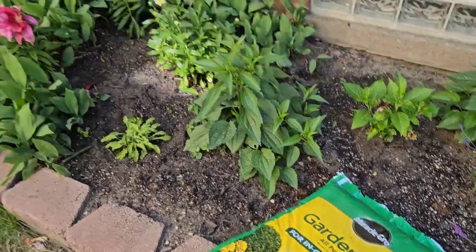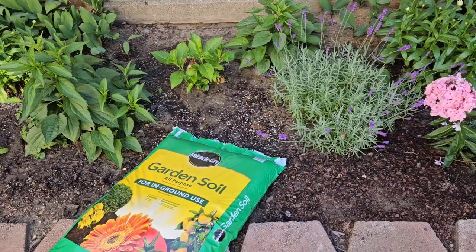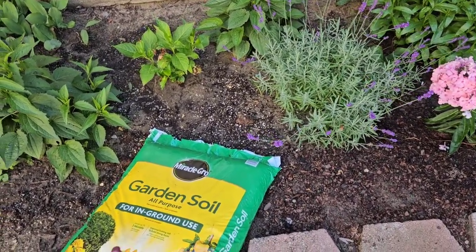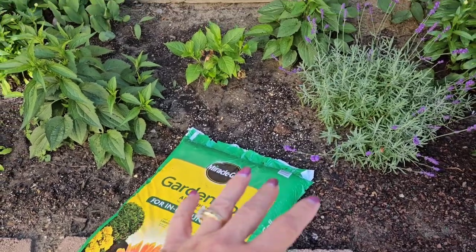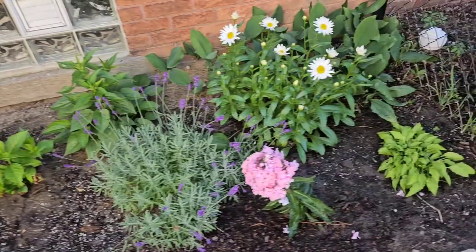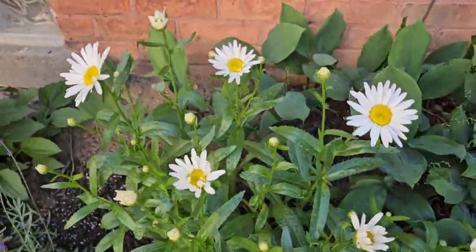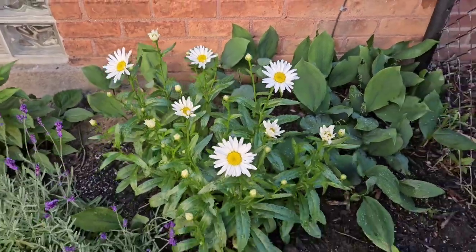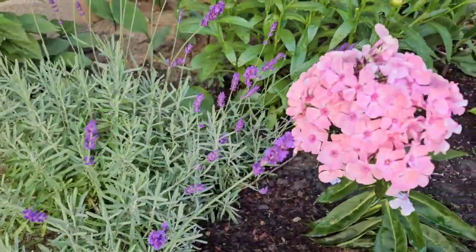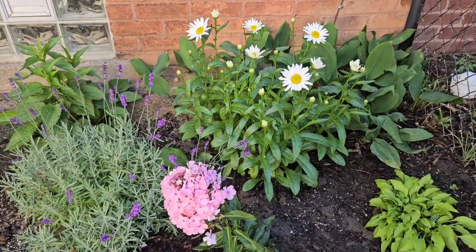I have a couple of bags of garden soil that I'm going to spread around, and then eventually I'm going to put mulch over everything here — just because of all the sandy soil. My white daisies here are starting to bloom.